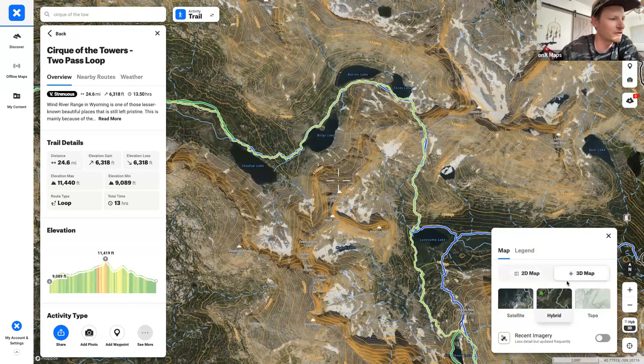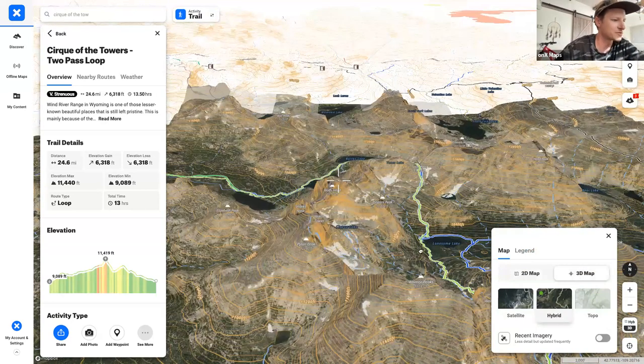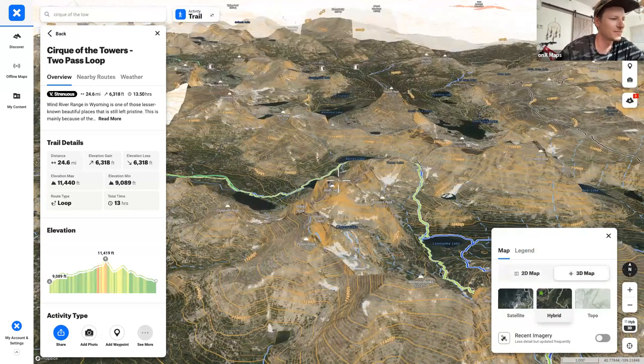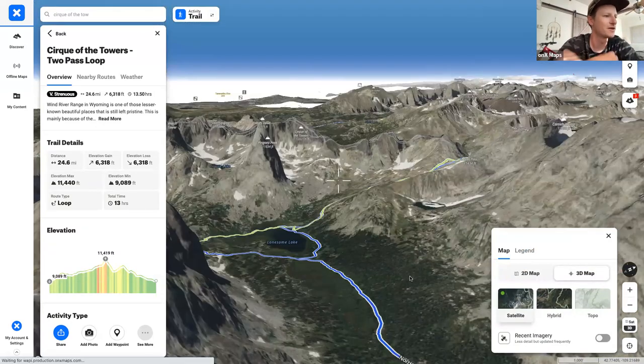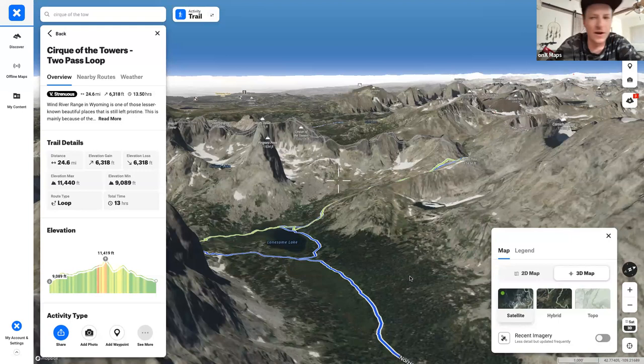Toggle into 3D mode and you can see the entire experience in 3D as if you're standing at the bottom of one of these mountains. This is what really sets the app apart — the quality of these 3D maps and how you can really get a lay of the land before you're out in the field.